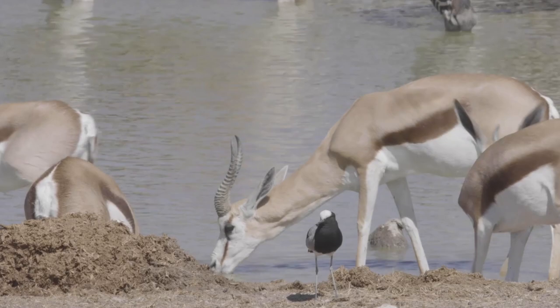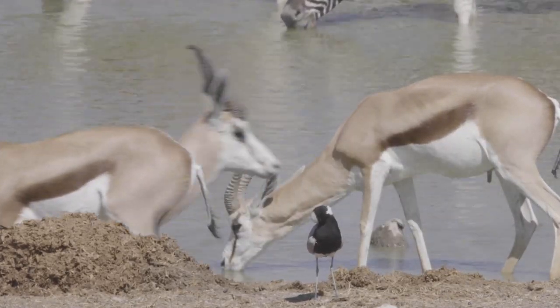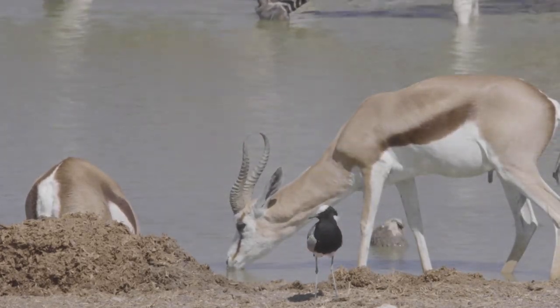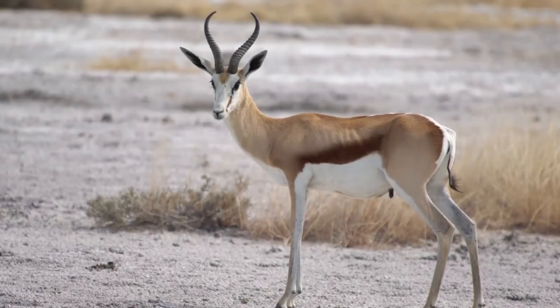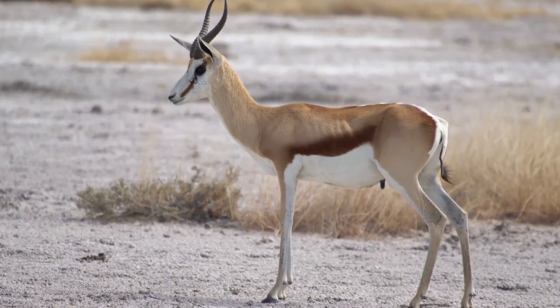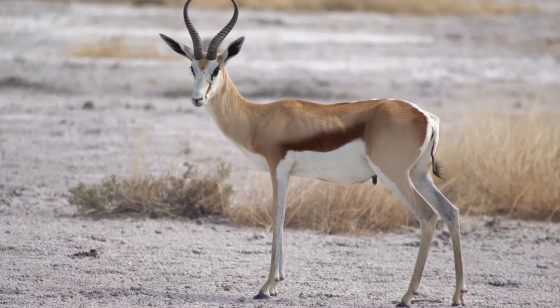Springbok migrations are a breathtaking spectacle in the Namibian desert. These graceful antelopes, known for their incredible leaps, traverse the sands in vast numbers, creating a dance of life that pulses through the desert. This natural phenomenon showcases the Springbok's remarkable adaptability and the vibrant ecosystem of Namibia.